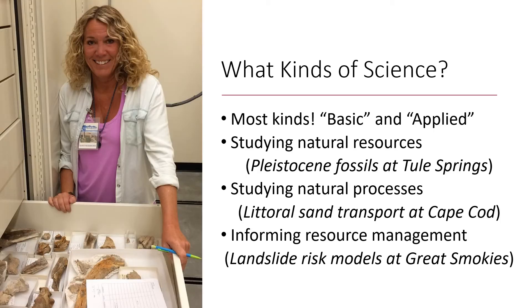So what kinds of science can you do? Pretty much any kind, whether it's basic or applied. Resource extraction is not allowed in parks since conservation is the name of the game, but collecting samples is generally permitted within limits. I think of three classes of research in parks.